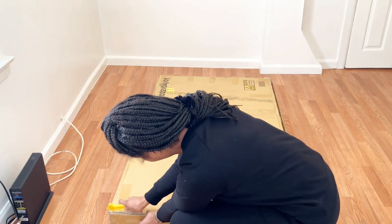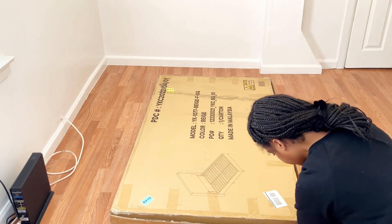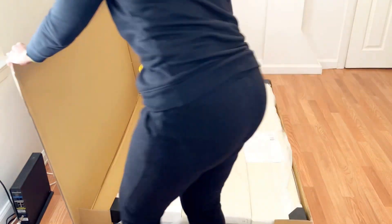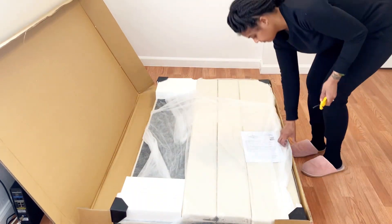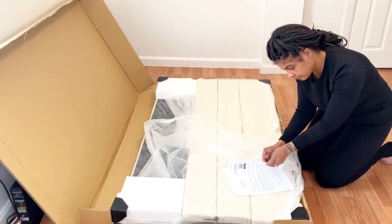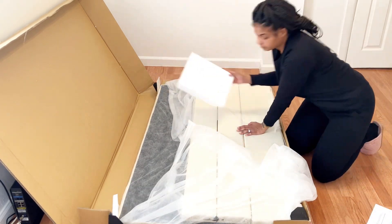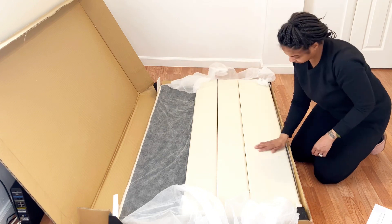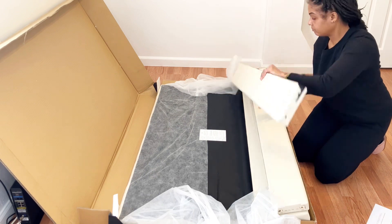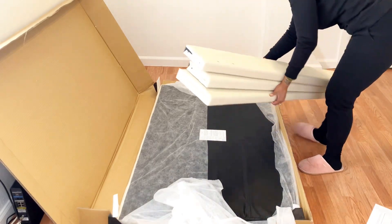I plan to purchase all the items for this room separately instead of it being an actual set — I want to get items that I absolutely love and that would look really good with the room. I'm still in the process of purchasing curtains. I couldn't decide whether to go with white or beige, but I thought about going with beige because everything in this room is going to be white except for the bed. The walls are white, the dresser I plan to get is going to be white, so I just want to add some other colors — beige, some wood tones, maybe a little bit of gold. I plan to add an area rug in this room as well.